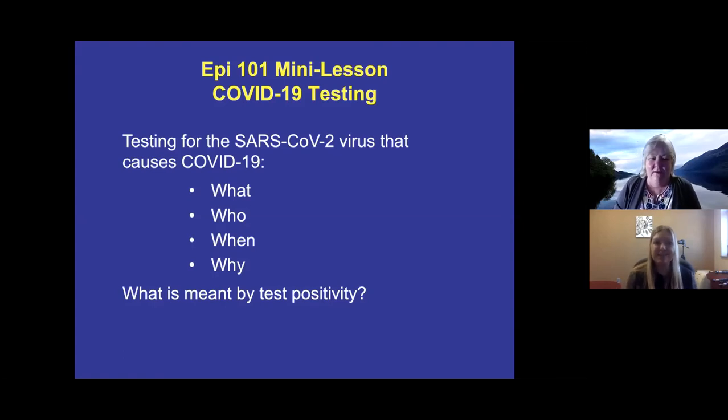I'm here with epidemiologist Bonnie Specker from South Dakota State University, who is going to give us an update on everything that has been happening with COVID in our region, in our state, nationally, and in the world. Bonnie, what do you have for us today?